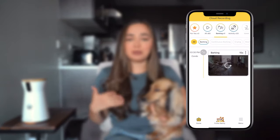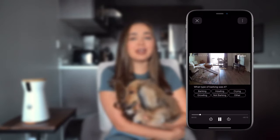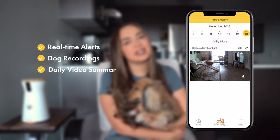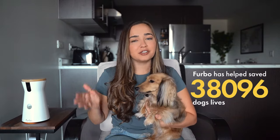It's an AI-powered premium service and it's always getting smarter. It can keep your dog safe and happy with real-time alerts, dog recordings, and daily video summaries of your dog's day. Furbo has helped save over 38,000 dog lives.